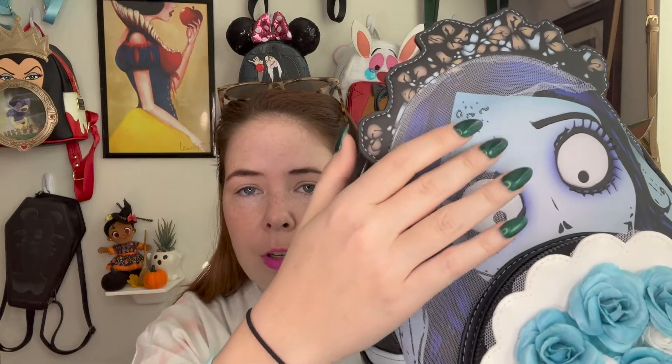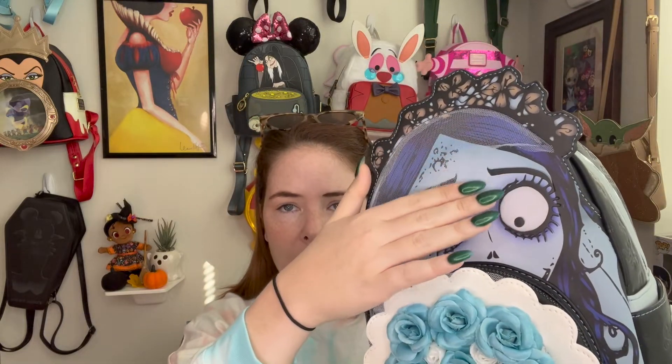Of course Emily has these huge, really expressive eyes, and this bag does not disappoint — you know immediately who this is. I love that expression as she's looking over the top of the bouquet. You also have this beautiful veil detail. The veil is pretty close and tight to the bag, which I appreciate because it gives less chance of it tearing or catching on something. Mine got slightly folded in packaging, but if you wanted to you could probably train it back or use a light steamer — though I'd be very careful doing that.